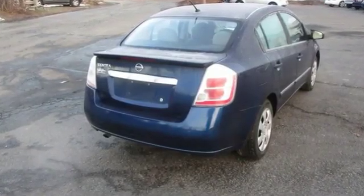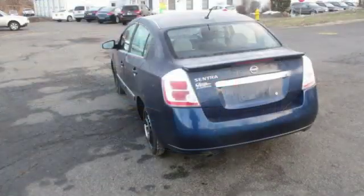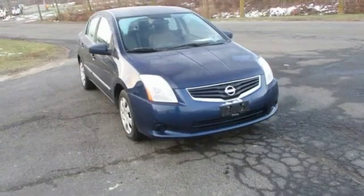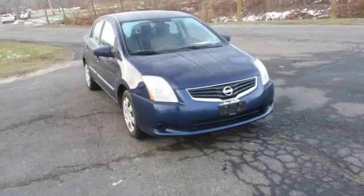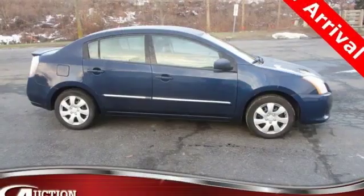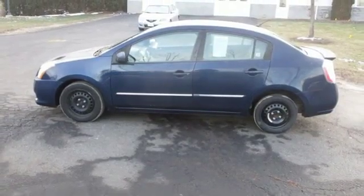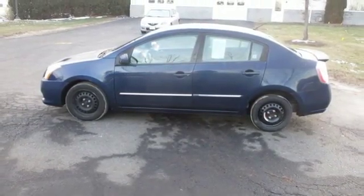Auxiliary audio input, power windows, manual tilting steering column, power mirrors, air conditioning, inline four-cylinder engine, rear lip spoiler, gas pressurized shocks, and multifunction steering wheel. Nissan excites the senses so you can enjoy the journey.